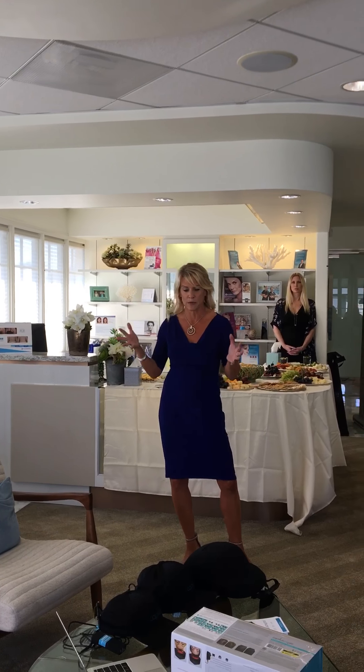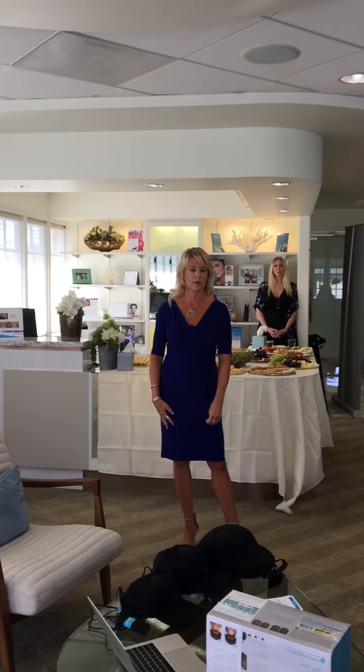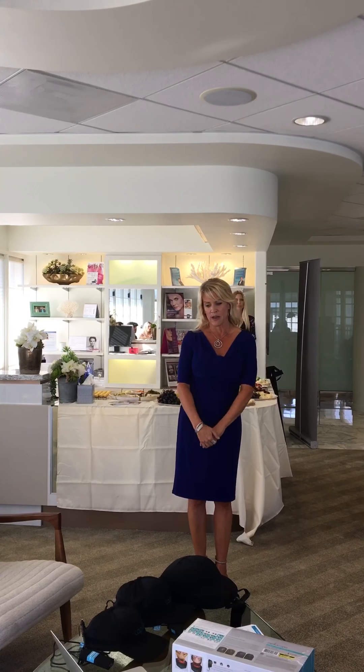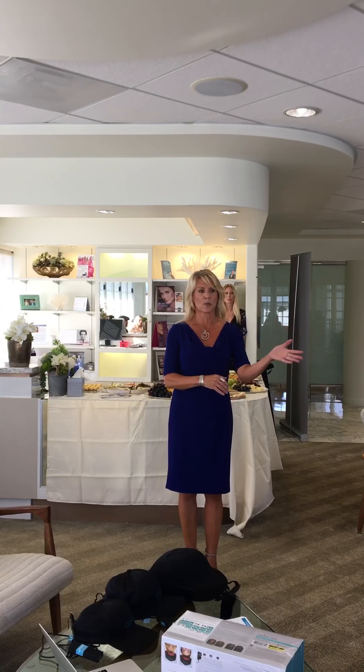It is heartbreaking. In today's society, for the most part, it's more acceptable for men to lose their hair, even though they don't like it — but for women, there's a stigma. About 40% of people who have hair loss issues are women.